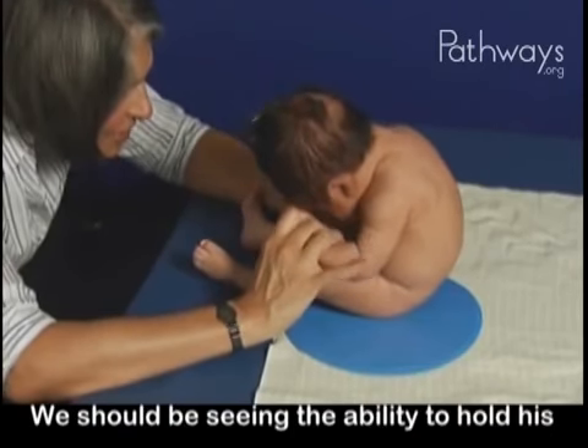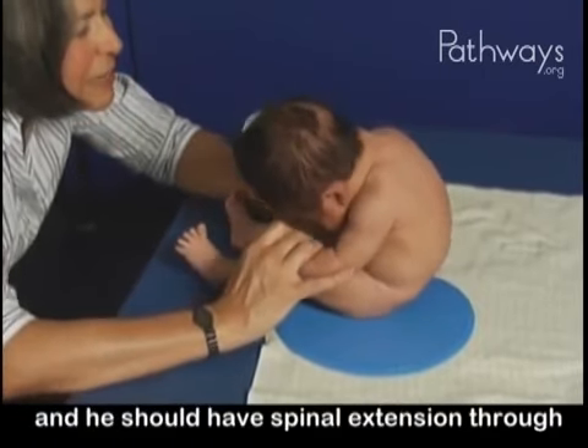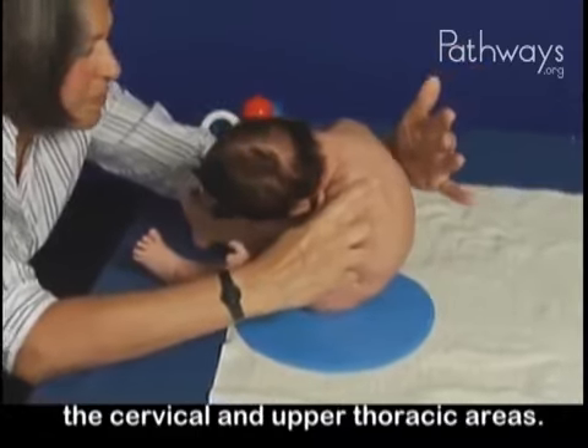We should be seeing the ability to hold his head upright and stabilize with the scapula, and he should have spinal extension through the cervical and upper thoracic areas.